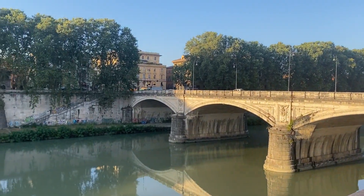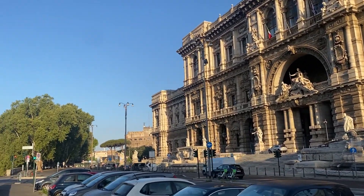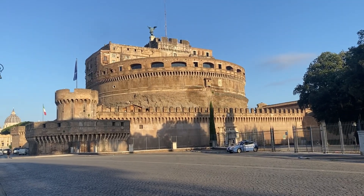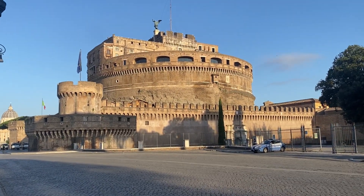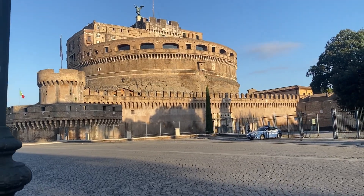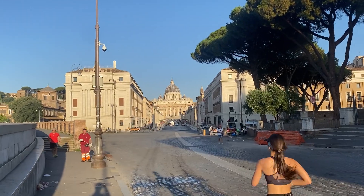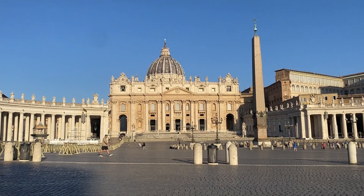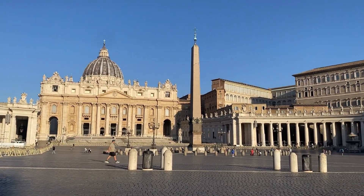We've just crossed the river over a bridge and it's definitely getting a bit warmer now. On route to the Vatican City, this here is Castel Sant'Angelo — it's actually so big, I can't believe how big it is. And there's Vatican City right in the distance. We need to go and meet our tour guide because we've got an early tour. It's absolutely stunning — look at that.